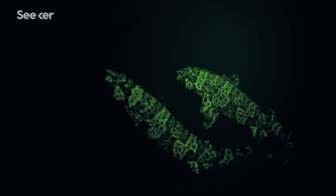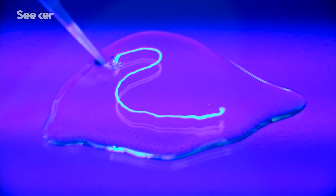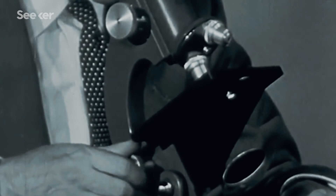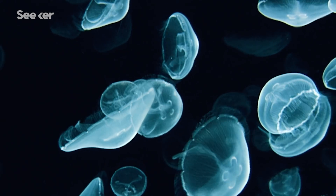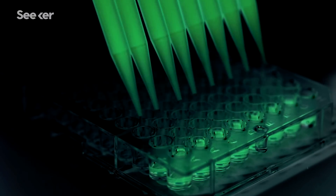But besides the fun of eavesdropping on a shark's nightlife scene, fluorescence research has proven surprisingly applicable to life above the surface. In the 1960s, a molecule called green fluorescent protein, or GFP, was isolated from jellyfish. In the decades since, GFP has single-handedly transformed biomedical science.